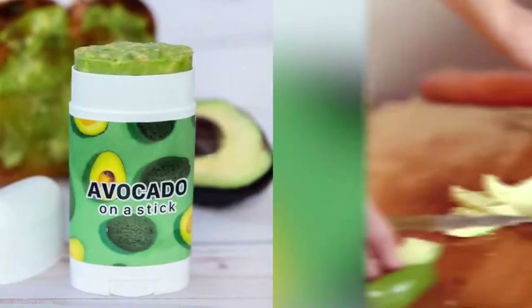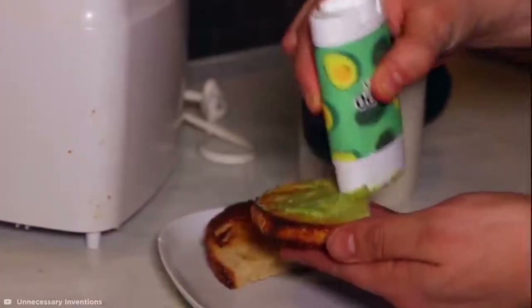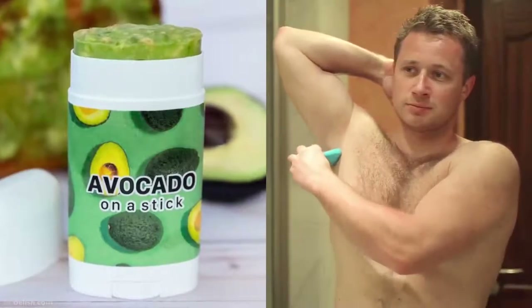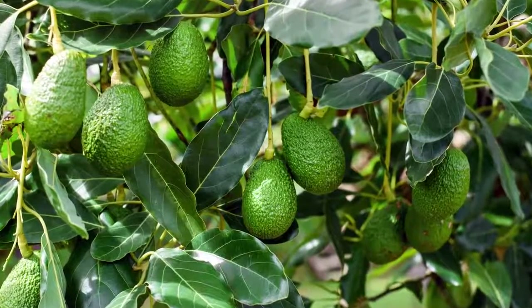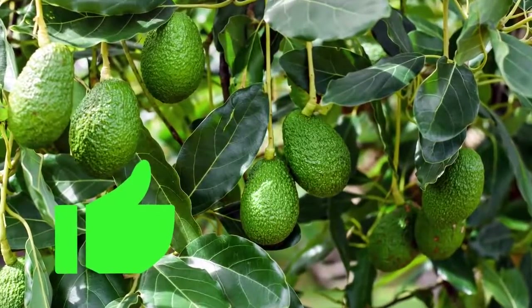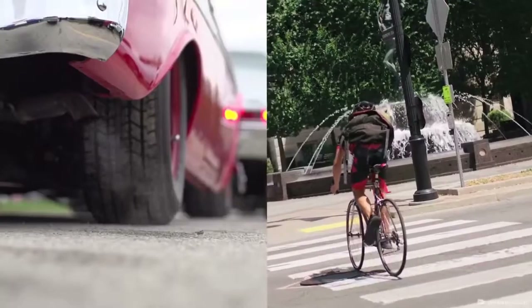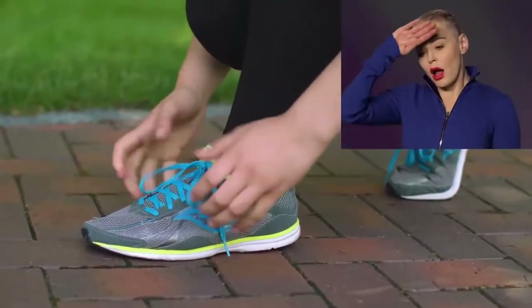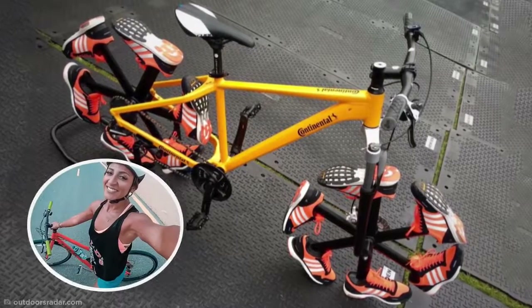Avocado lovers out there can now rejoice, because there's an even easier way to satisfy your craving for a millennial avocado on toast. The avocado stick is the perfect way to enjoy your favorite snack on the go, without the added fuss of opening a fresh avo. I doubt that this highly unnecessary invention would pique everyone's interest with its unnerving roll-on deodorant-like appearance, not to mention the fact that Mother Nature kinda keeps avocados fresh force heart-ready.